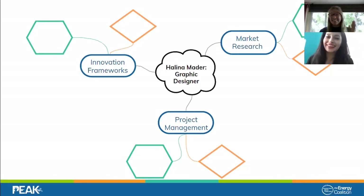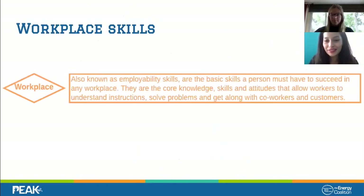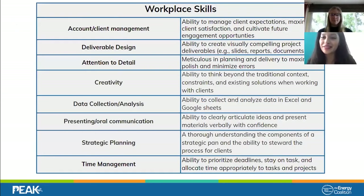Now that we have our technical skills written down, let's move on to the next skill set: workplace skills. Workplace skills are the general skills you'll need in any workplace — they help you succeed in any type of situation. These can include general problem solving, teamwork, and following instructions. Look at the word bank and see which ones connect most with Helena's skills. Send us the ones you think Helena has in the chat — we'll give you about 30 seconds.